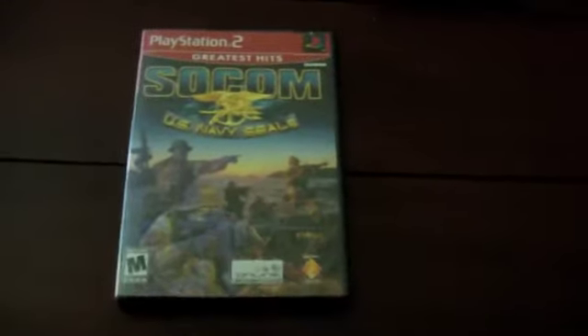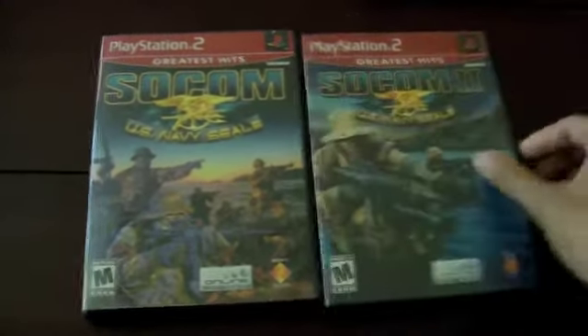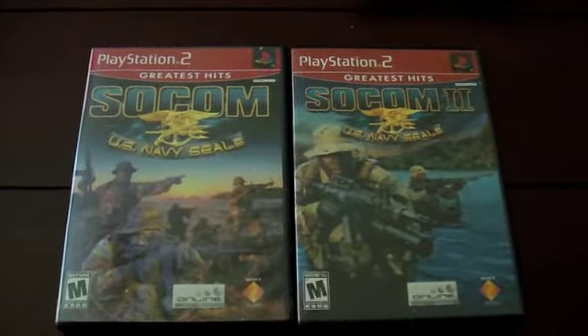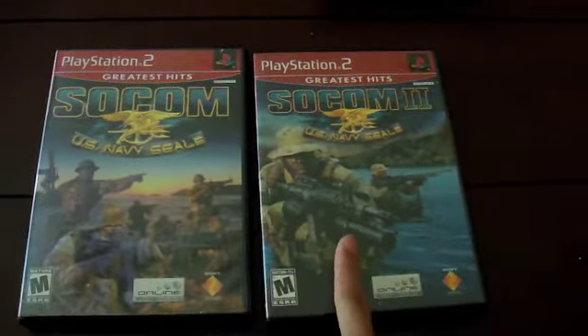I got SOCOM: Navy SEALs — the Greatest Hits edition, which isn't ideal but I still like the SOCOM series. I also picked up SOCOM 2 for about two or three dollars. Surprisingly the first one was more expensive than the second, but they're both complete and in good condition.